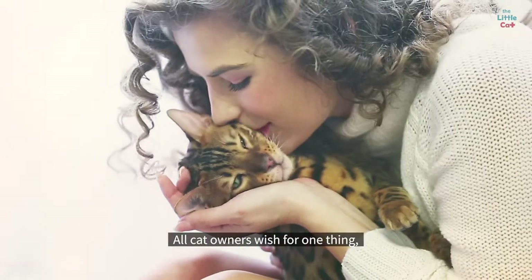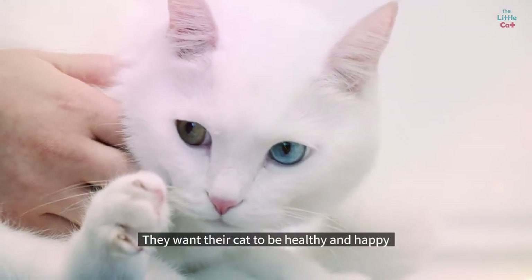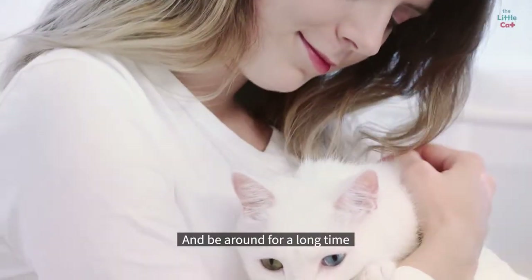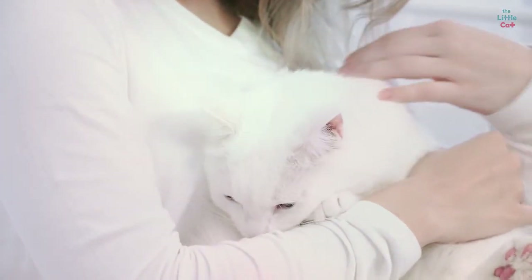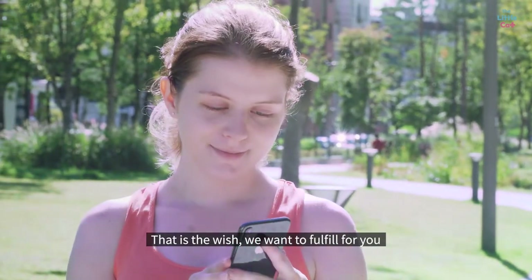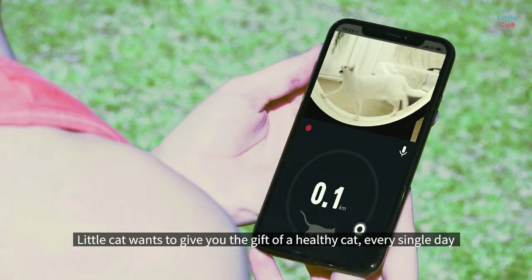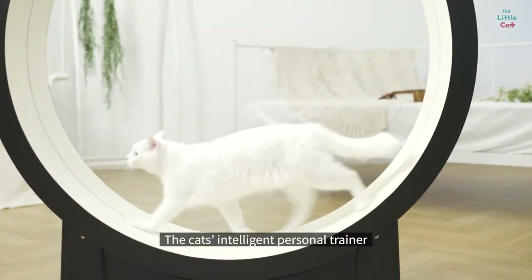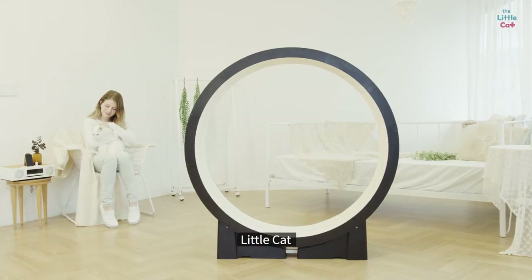All cat owners wish for one thing: they want their cat to be healthy and happy, and be around for a long time. That is the wish we want to fulfill for you. Little Cat wants to give you the gift of a healthy cat every single day. The cat's intelligent personal trainer — Little Cat.